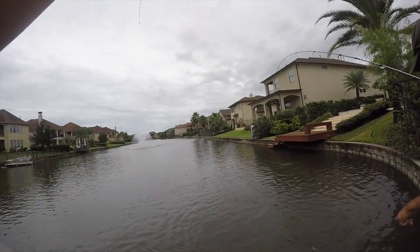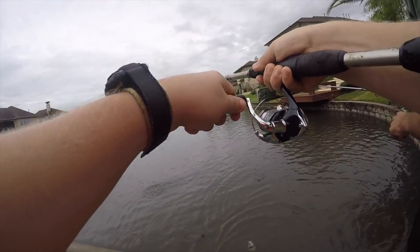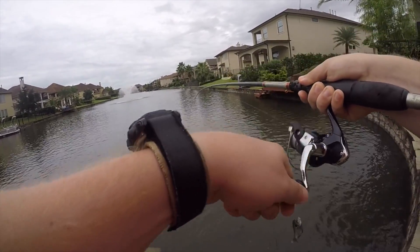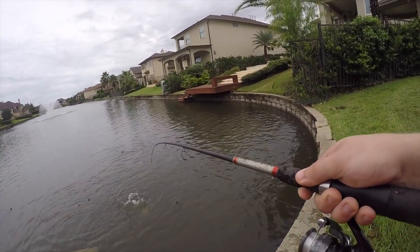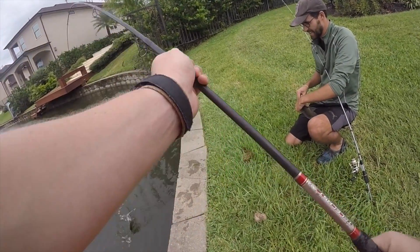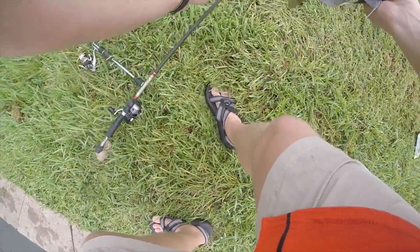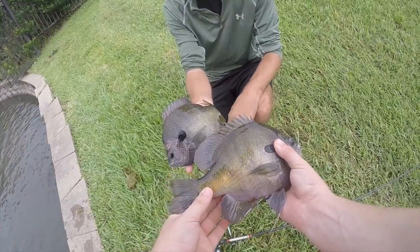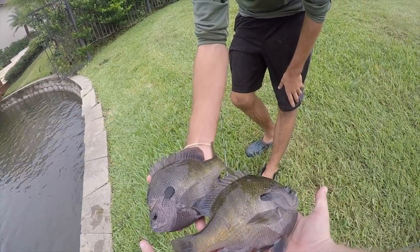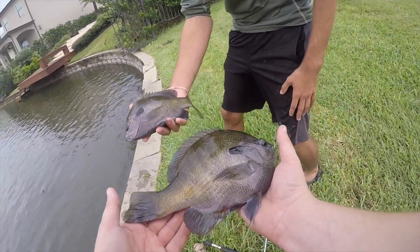Oh look at them — yeah, we doubled up again! There were like bullets down there, man. This is a female, right? Yeah, get her up there — oh my god, look how fat it is! Dude, that is just so thick. That is a good double when you are bluegill fishing — that's a real good double. Jeez Brandon, they're so big!